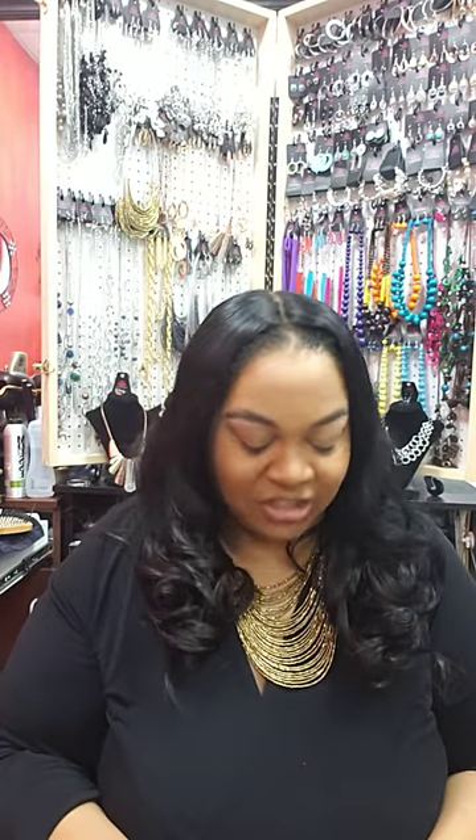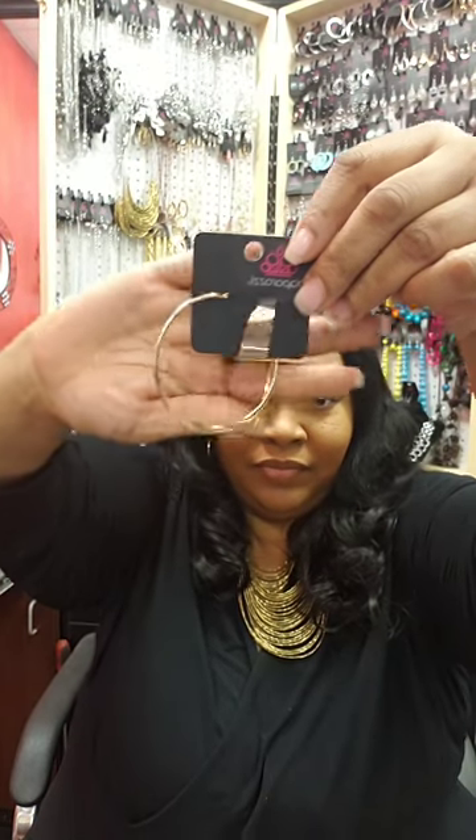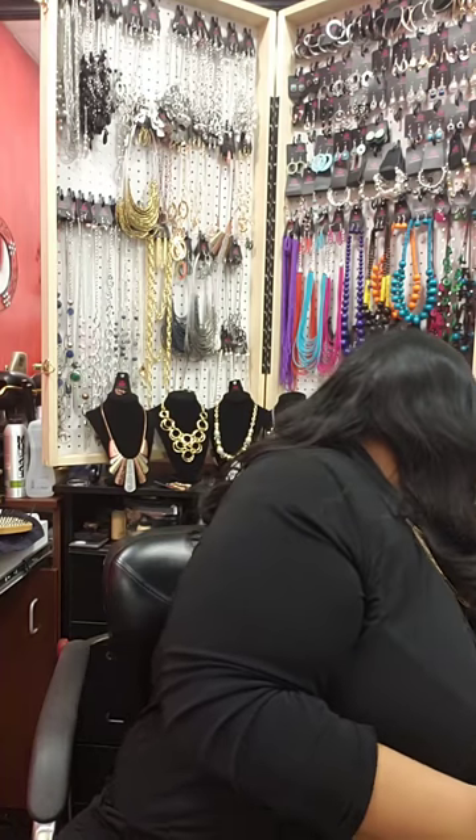Next I have big gold hoops — number 66. These are about two and a half inches in diameter on a post. They're a little bit lighter than the Slayers Gonna Slay earrings, which have more weight. These are actually the ones I'm wearing right now. Comment number 66 sold to purchase.